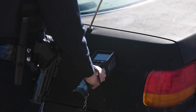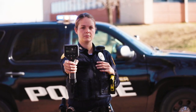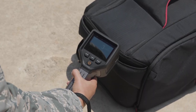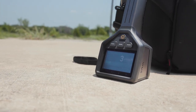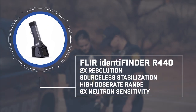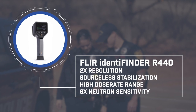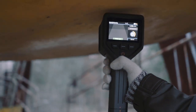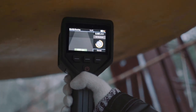The FLIR Identifinders are the most widely deployed and trusted RID in the world, and the R440 adds to this legacy. The new Identifinder R440 is now available with new detector material, more than doubling the resolution and increasing neutron sensitivity by up to six times. This leads to identification with greater confidence.